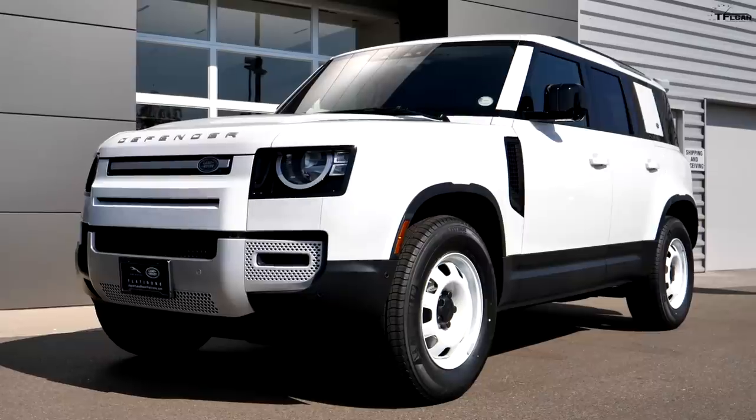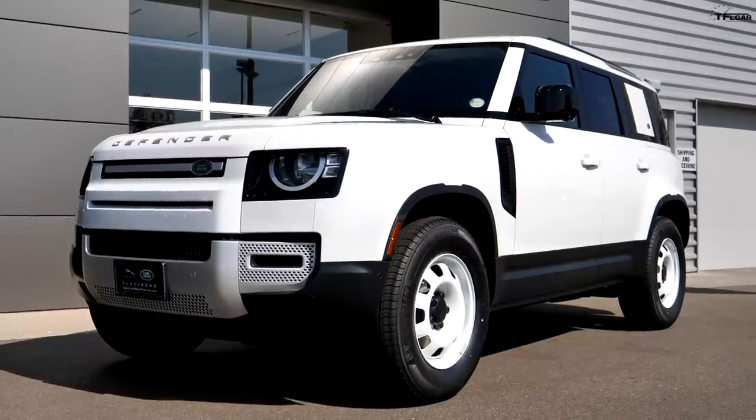The typical Defender 110 on a dealership lot will probably cost somewhere between $75,000 and $85,000. We found one out east in stock for about $64,000, but we wanted something much more affordable than that, so we custom ordered one. It's much cheaper than your average Defender, but you also get a lot less — and we're going to find out exactly how much less right now.